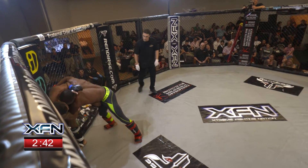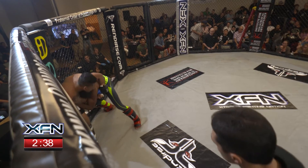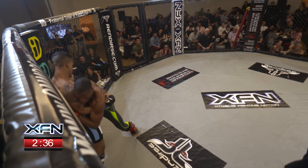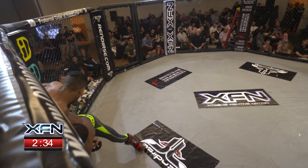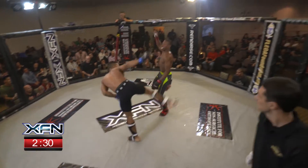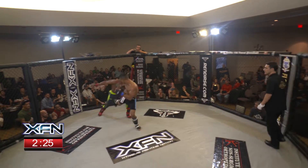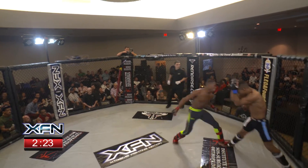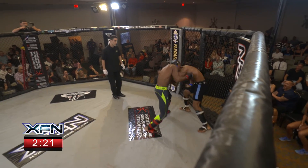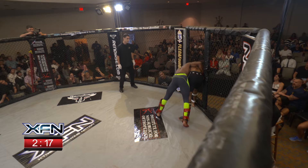Not quite a body lock there for Campbell. Good job of using that underhook for Rusa there. They separate — spinning back kick. Not with a whole lot of... oh, nice counter right hand there. And the Hammer's Kickboxing guy's bringing it on. Body lock now for Campbell.